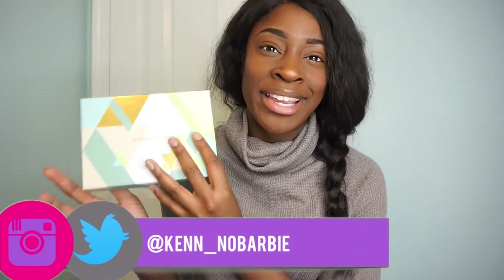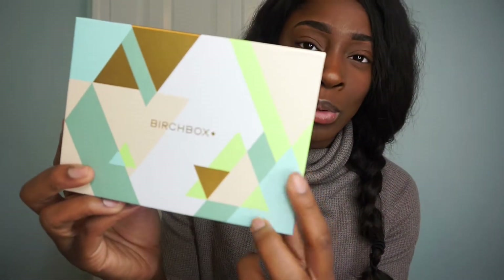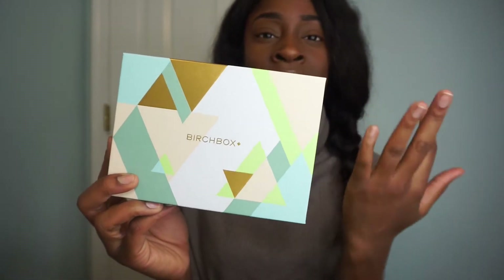Hey guys, welcome back to my channel! Today I'm going to be unboxing my March Birchbox. This is what it looks like — it's really pretty, spring colors: some teal, mint, and brown. Very neutral. So I'm just going to go ahead and get right into what exactly is inside of this month's box.